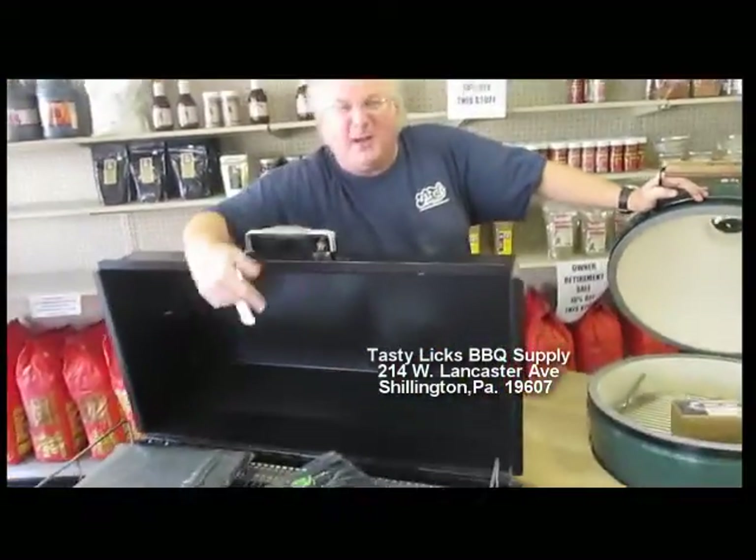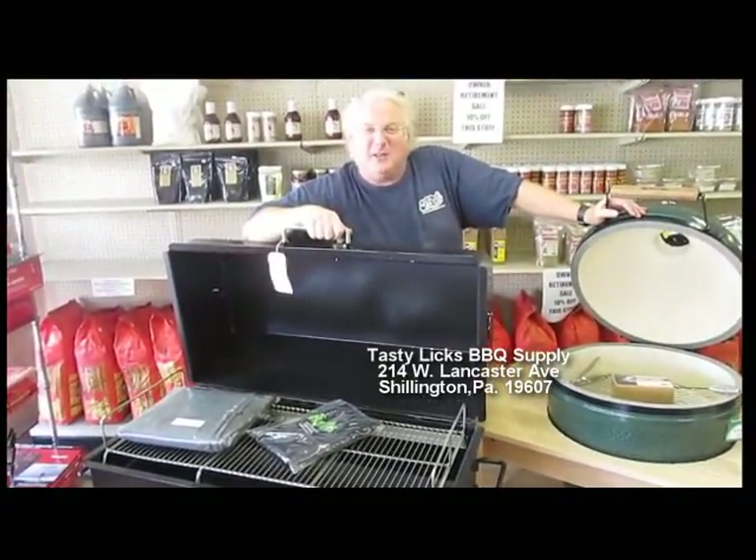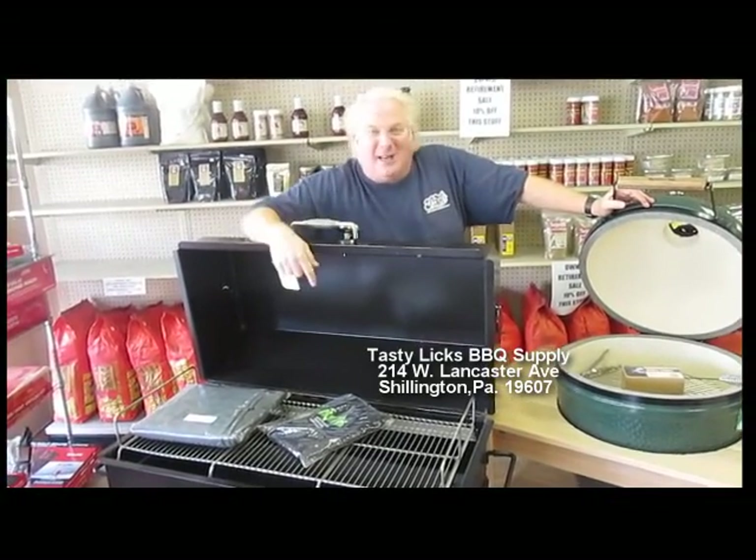Right here we have a Meadow Creek PR-36 Pig Roaster with the removable charcoal tray. This is the biggest piece of hardware you can ever get — it's an amazing, cool thing. You'll get it at a great deal.